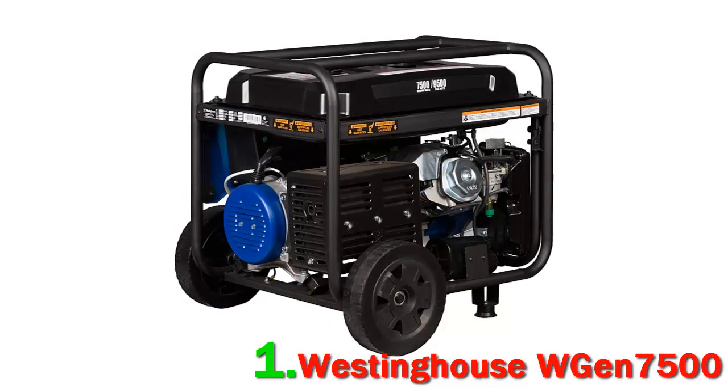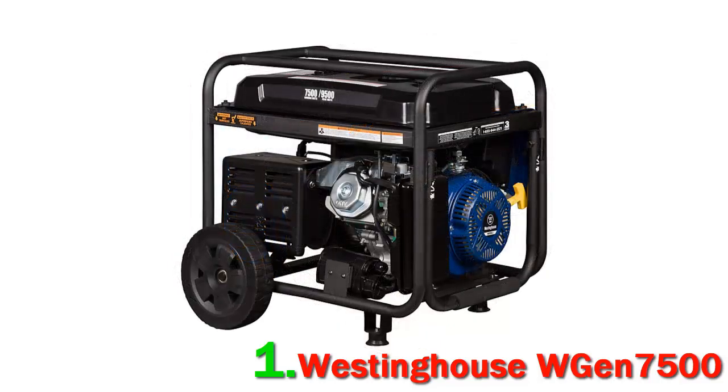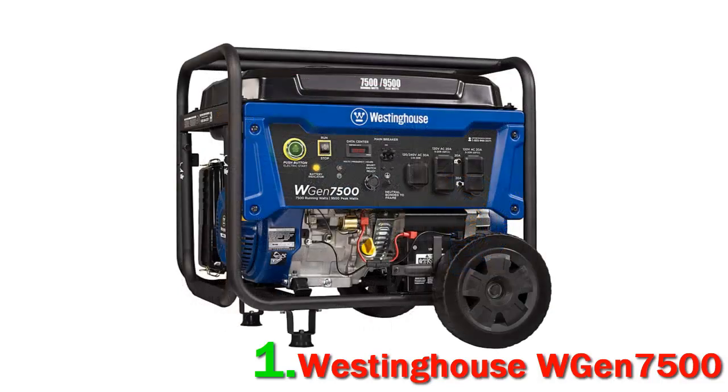Another reviewer has had this generator for a year and started it again in preparation for Hurricane Florence, calling it well designed and well built — starts first try. The electric start is a nice perk, but the pull start is there when you have a dead battery.